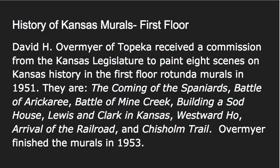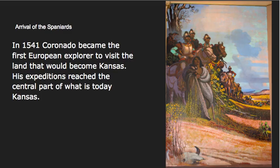The titles of those paintings are The Coming of the Spaniards, The Battle of Arickery, The Battle of Mine Creek, Building a Sod House, Lewis and Clark in Kansas, Westward Ho, The Arrival of the Railroad, and The Chisholm Trail. Overmeyer finished those murals in 1953, and we're going to take a look at just three of them today.